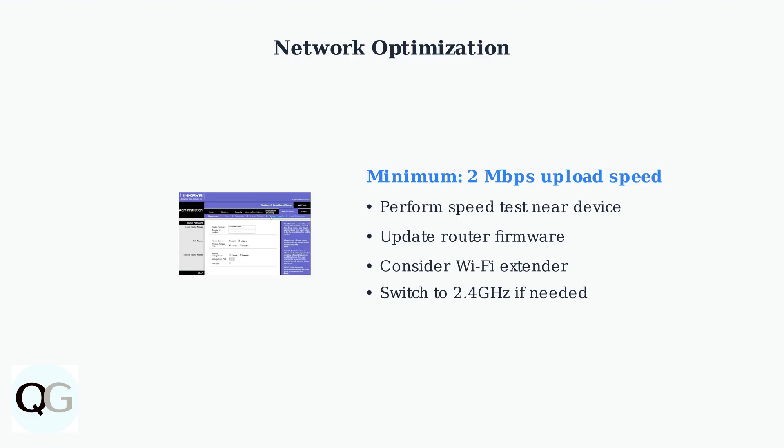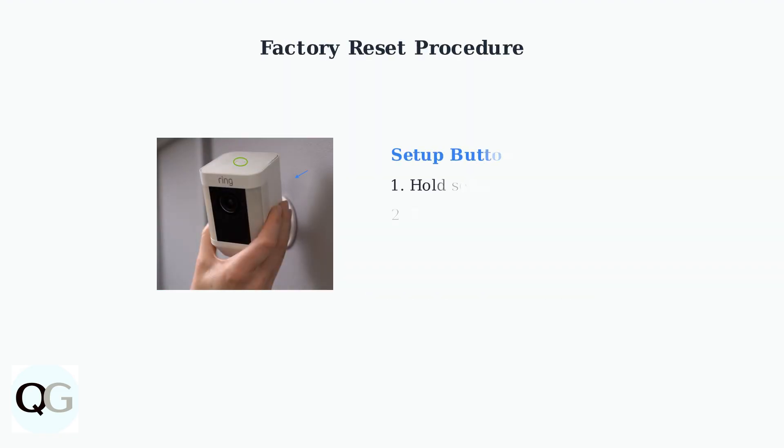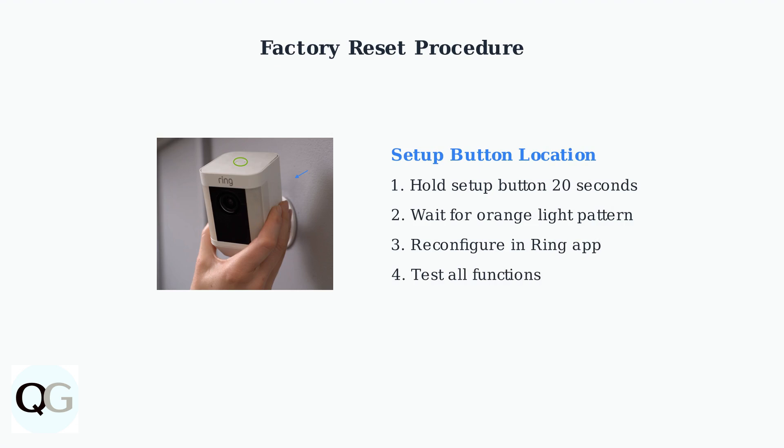Test your internet speed near the device location, requiring at least two megabits per second upload speed. If basic troubleshooting fails, perform a factory reset: hold the setup button for 20 seconds until the light flashes orange, then reconfigure through the ring app.